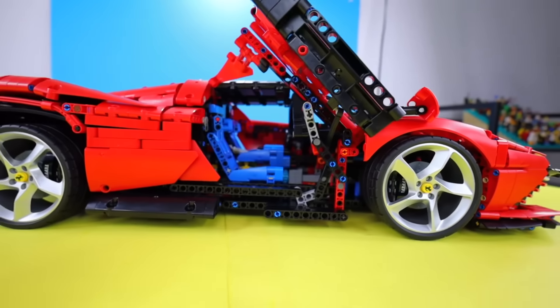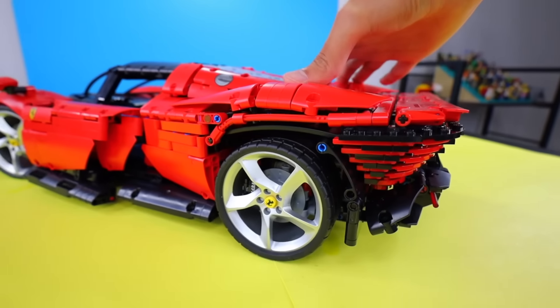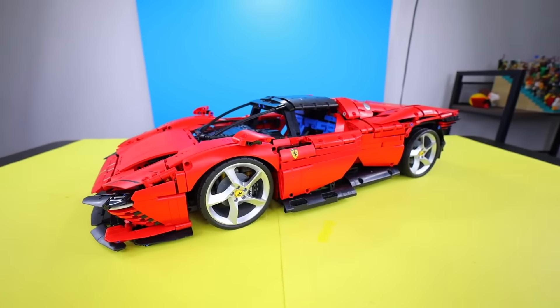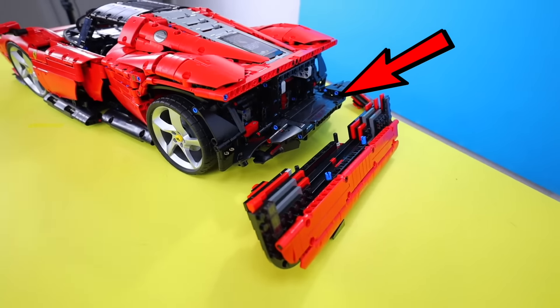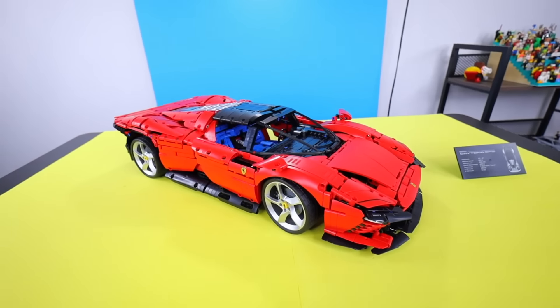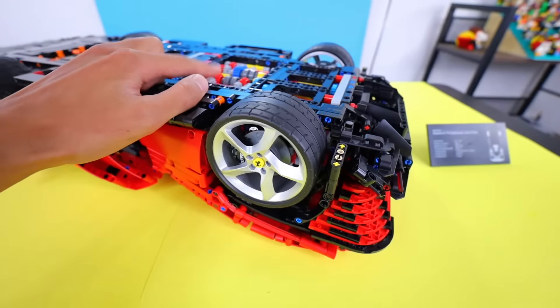It comes with luxurious butterfly doors, a working steering wheel, and a lot of other movable features like a working suspension system. Let's see how bouncy it is. Oh, crap — the back came off. So basically, this car is really complicated. Look how cool this is — the gears literally move the wheels.